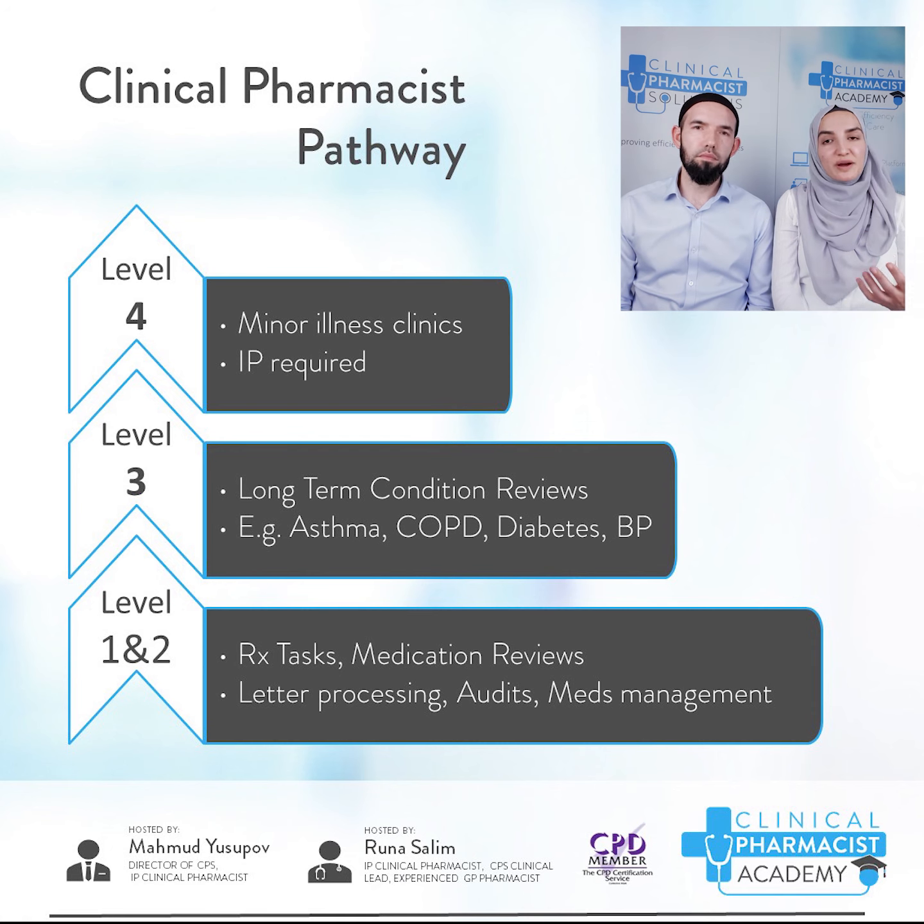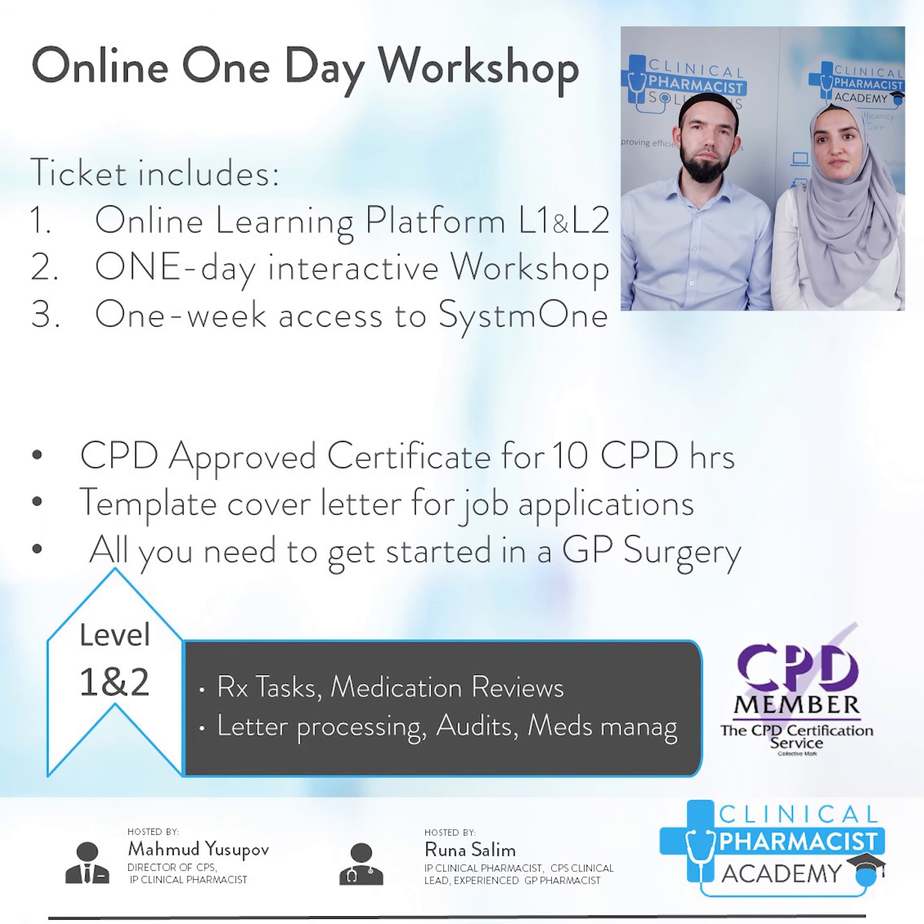In the webinar earlier we announced the launch of our Level 1 and 2 online workshops. Tickets for the CPD approved workshop are now live. You get access to our online learning platform and a full day interactive workshop. Using the latest technology we're able to provide the workshop experience, which includes access to the GP surgery system from your home.